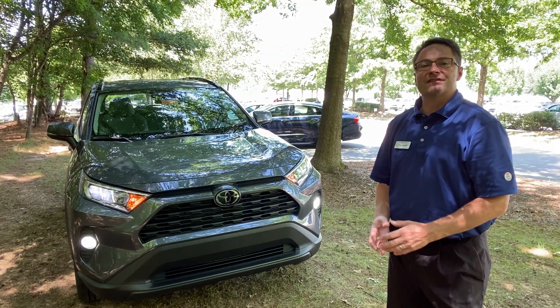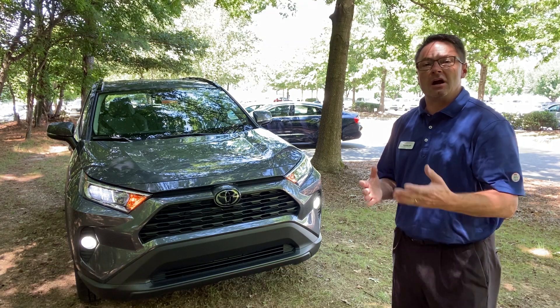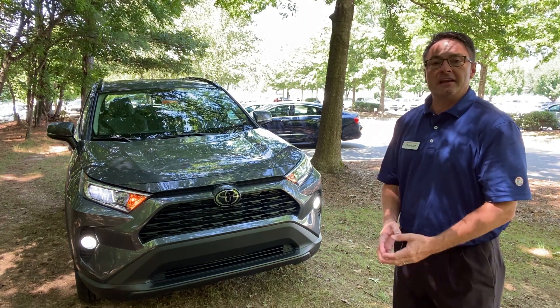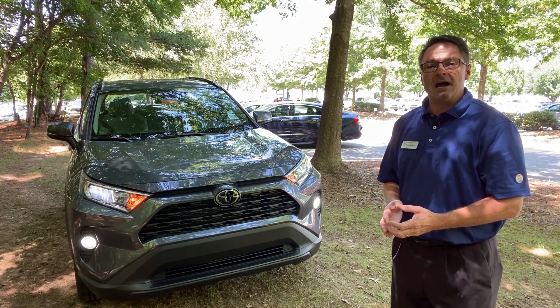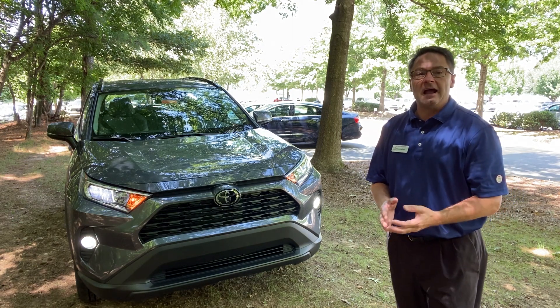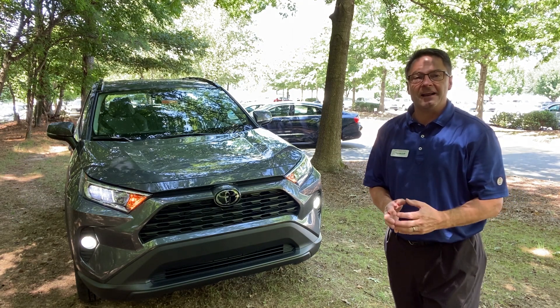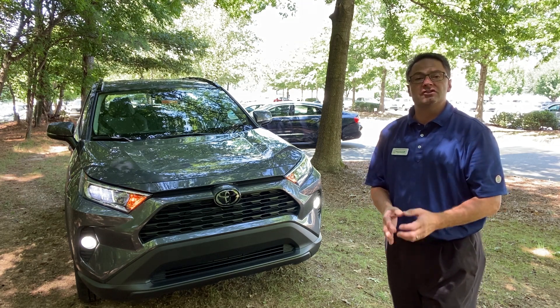Thanks so much for watching — hope it was fun and you learned a little. If you'd like us to help you add accessories to your next car or current vehicle, you can email us at contact@fredandersontoyota.com. Please follow us on YouTube, Instagram, and Facebook at fredandersontoyota. Thank you and we'll see you next time.